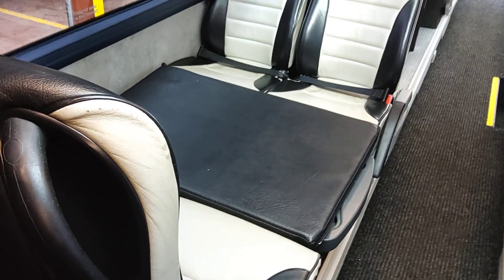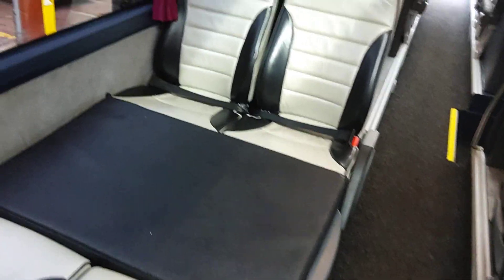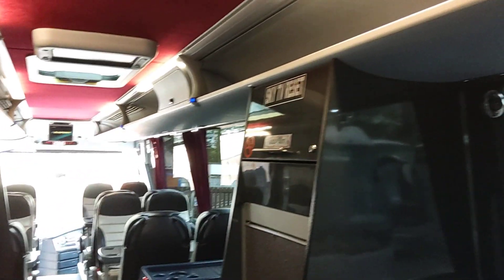We also have a physio bed, or a table that doubles as a physio bed — that's all done on hydraulics. There are nine monitors in the vehicle, and we're wired for DVD and also for Sky.